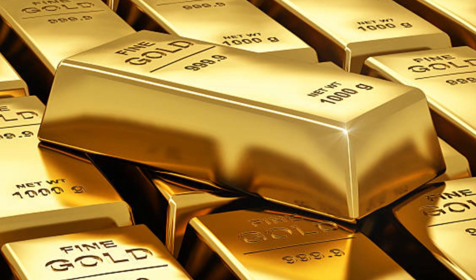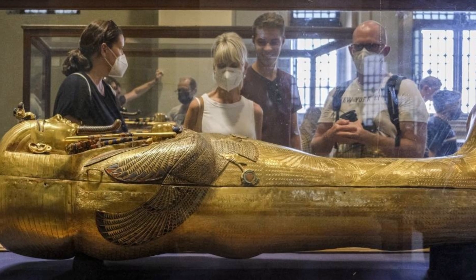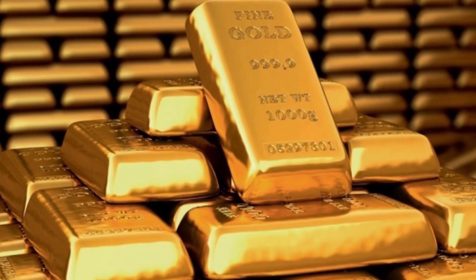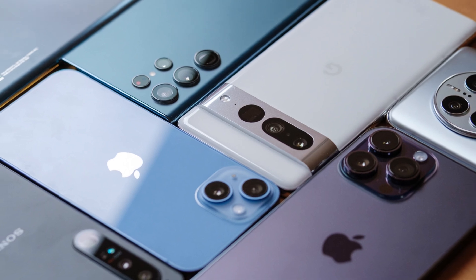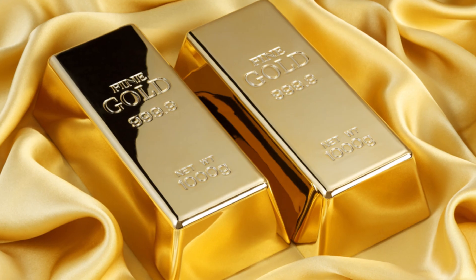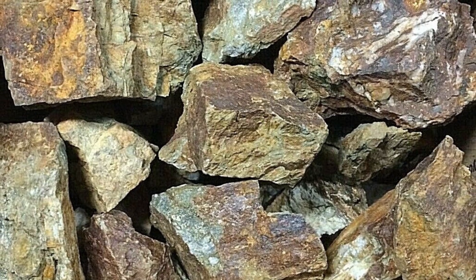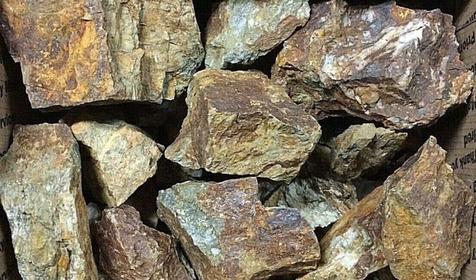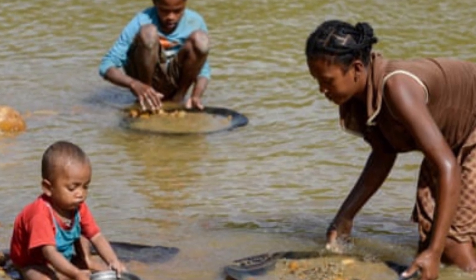Gold has captured our imagination for over 6,000 years. Ancient pharaohs buried it with their mummies. Medieval kings built treasuries to hoard it. Today, it lies beneath your fingertips, inside your smartphone. But pure gold is never found just lying around. It starts its journey entangled in dirt, metals, and rock — sometimes barely traceable, just one gram per ton of ore.